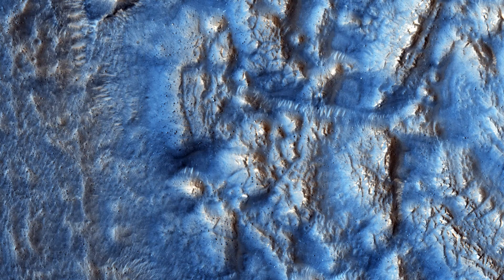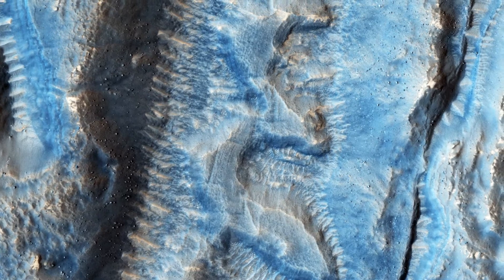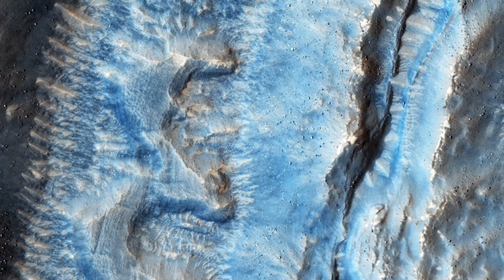Looking closer, we can see that the VFF deposits appear to be rougher in appearance than those of the impact ejecta. We will need to study this image in more detail to understand how these flows have interacted with each other and what they can tell us about their composition and their flowing behavior properties.